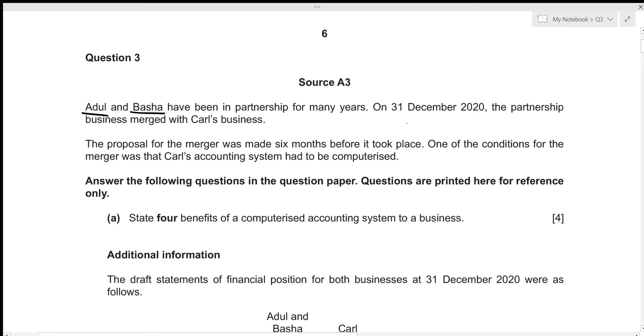So without any further delay, let's get started. Adul and Basha have been in a partnership for many years. On 31st December 2020, the partnership business merged with Carl's business. The proposal for the merger was made six months before it took place. One of the conditions for the merger was that Carl's accounting system had to be computerized. For the first part of this question, we need to state four benefits of a computerized accounting system to a business.